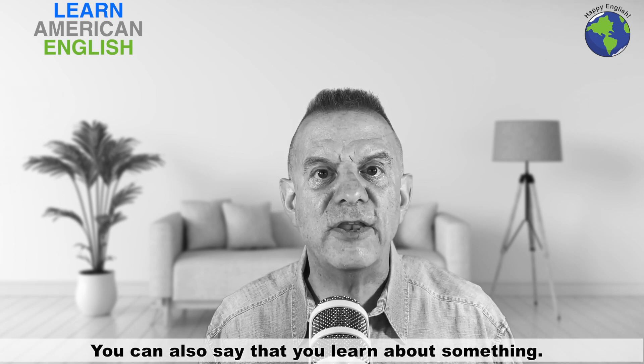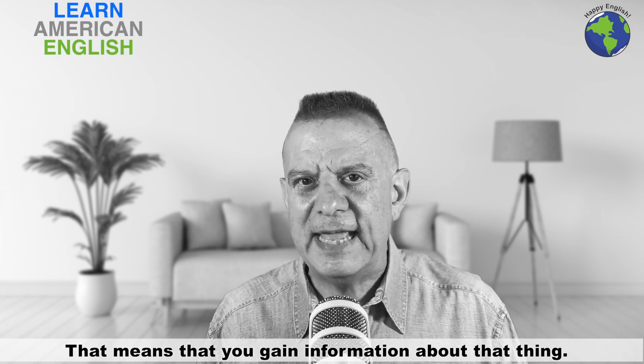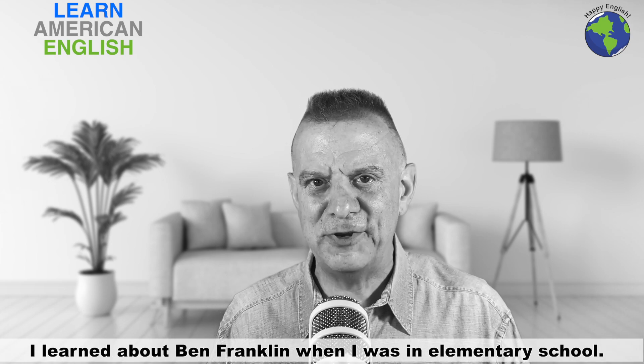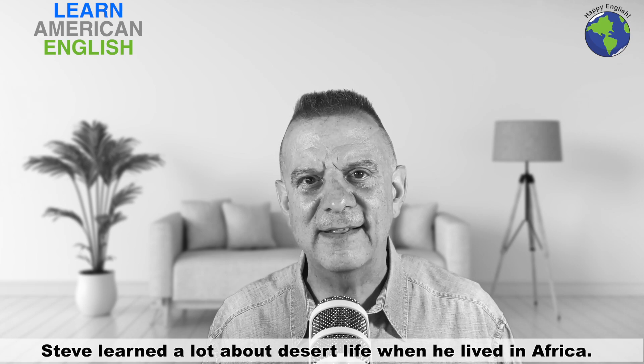You can also say that you learn about something. That means that you gain information about that thing. I learned about Ben Franklin when I was in elementary school. Steve learned a lot about desert life when he lived in Africa.